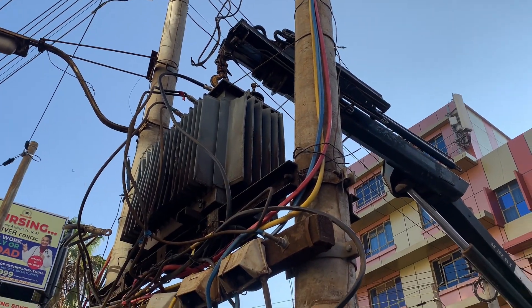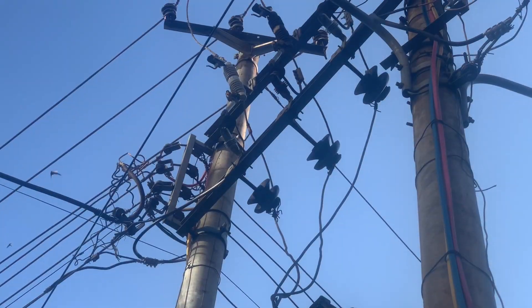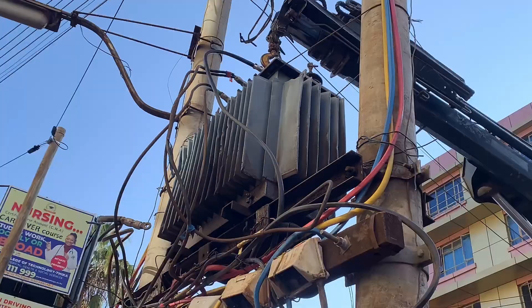What is happening is that we have a transformer that was initially overloaded — as you can see, it is in the town center and a lot of connections are done to it. It has to be replaced, and another one is fixed already on that vehicle. What I'm told is that the fuses had to blow because of a short circuit inside the transformer, and that is why the engineers from Kenya Power are replacing it so that we can have a working transformer here in Pika town.